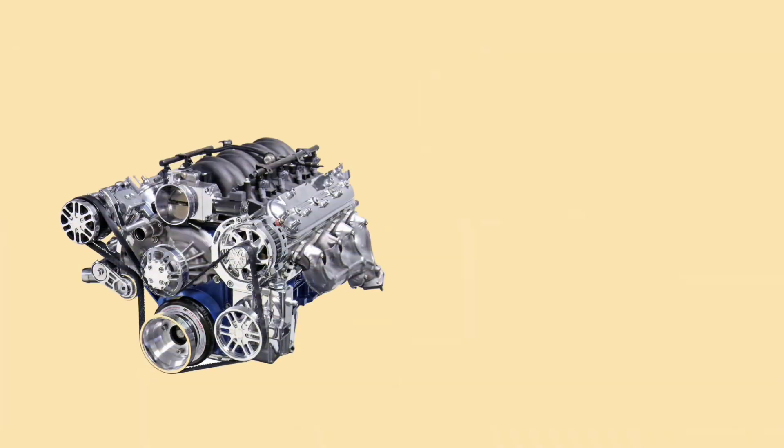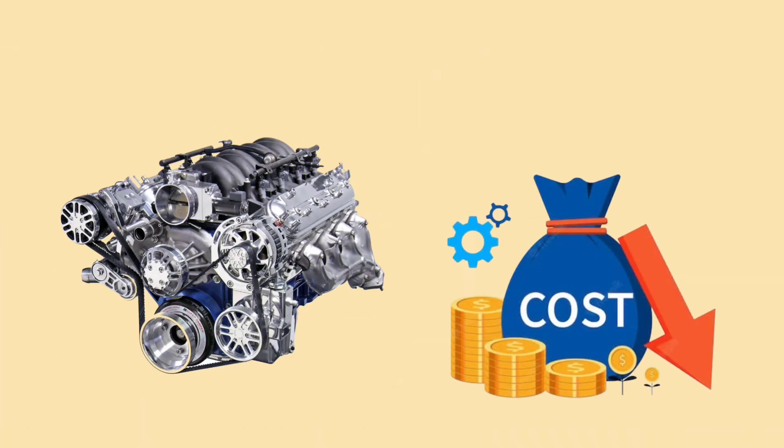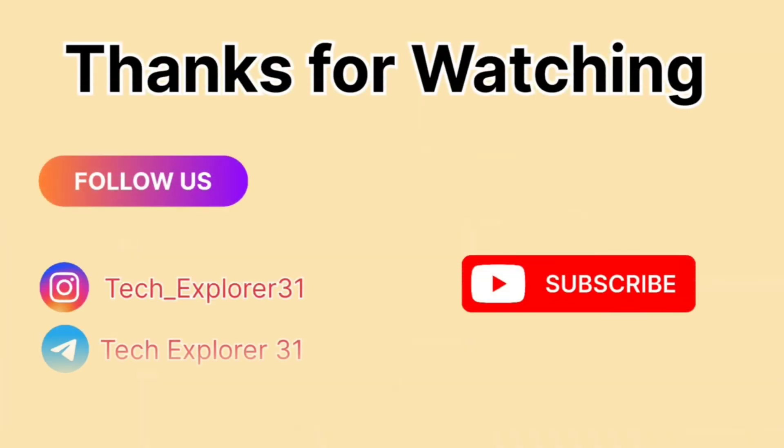To wrap things up, dual fuel engines are definitely a win-win. They're cheaper, they're cleaner, and they give us a lot more flexibility. While there are some challenges, it's clear that dual fuel technology is making a big impact in industries all around the world.